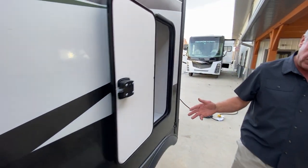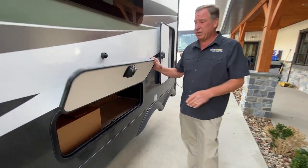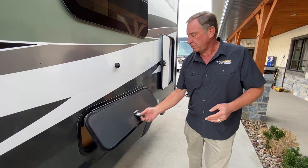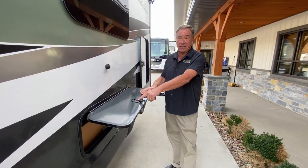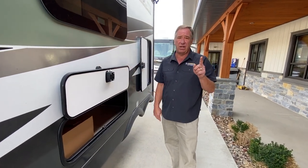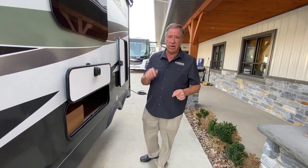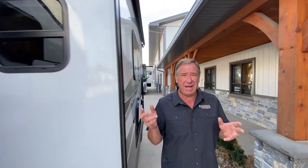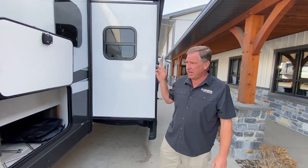Going up the side, we have storage here and also storage below. These doors are slant latch doors — very nice to operate and they have magnets on them. Another nice feature is the one-key system — one key operates every single lock on this camper, including a deadbolt. You get one key and one spare, that's all you carry. Above, we have the optional slide topper added on as well.